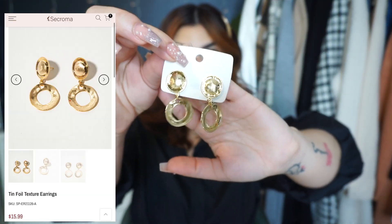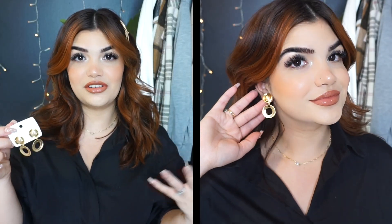Next up I got these little gold earrings as well, and I thought these were super fun and very different. These are definitely not an everyday earring for me, but definitely an earring to make your accessories pop. I would wear these more when my hair is up or in a half up, half down look to really showcase and show them off. Very funky, very cute — and these were actually really affordable too. All of these were really affordable, which I love.